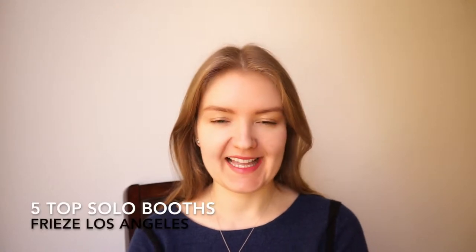Hi everybody! This is Elena Platinova with Art Explained. Today I'm going to tell you about my five favorite solo booths at Frieze LA.